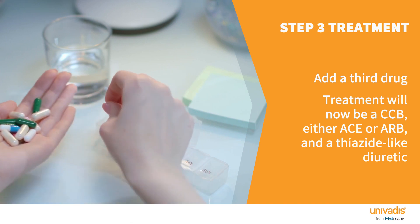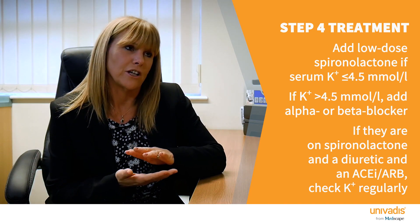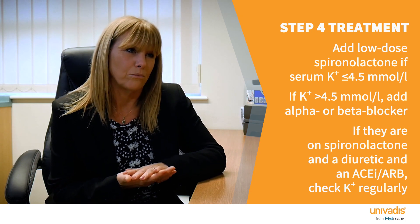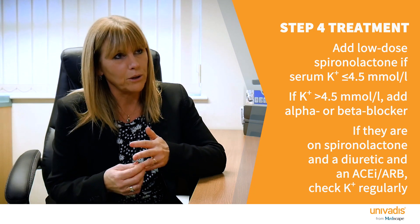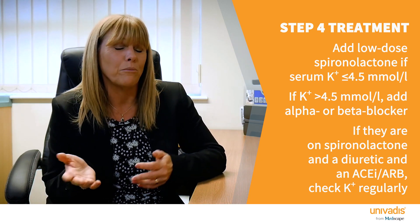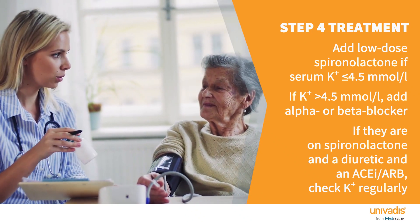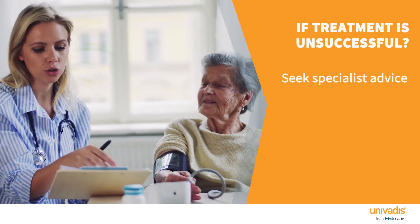If blood pressure is still not controlled after step three, move to step four: use a low dose of spironolactone, as long as the potassium level is 4.5 or less. If potassium is over 4.5, NICE recommends using an alpha blocker or a beta blocker. If somebody is on spironolactone alongside a thiazide diuretic and an ACE inhibitor or ARB, obviously monitor renal function closely. If after four drugs blood pressure is still not controlled, seek specialist advice. These guidelines represent a pragmatic compromise which hopefully allows us to treat high blood pressure successfully. The secret to success is definitely working with the person you're trying to treat.